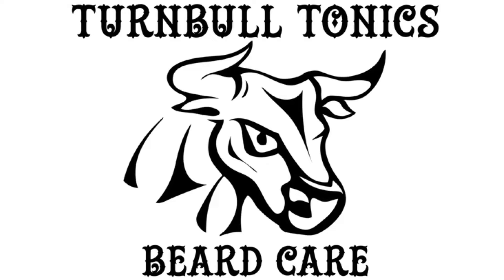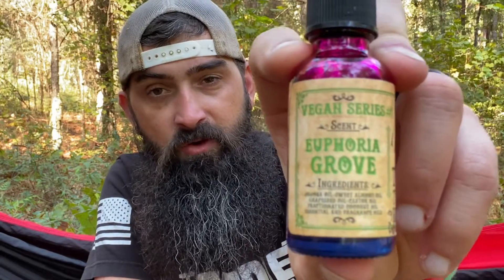Welcome back. Today we're talking update number five for Turnbull Tonics and Year of the Beard 2022. We're going to be talking about Euphoria Grove, part of the vegan series from Turnbull Tonics. Check that label out — it's a really cool label. Love this vegan series.